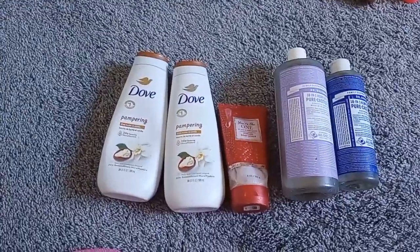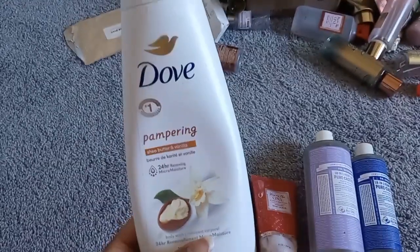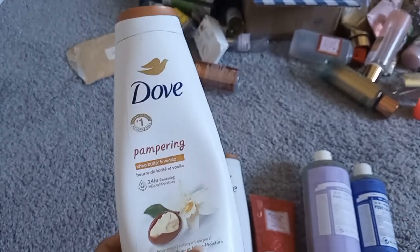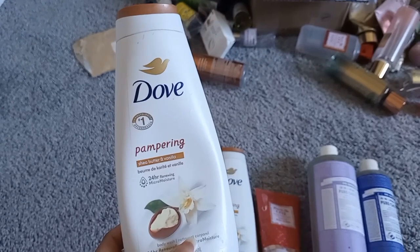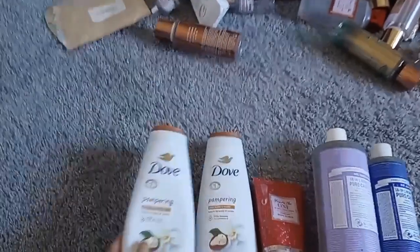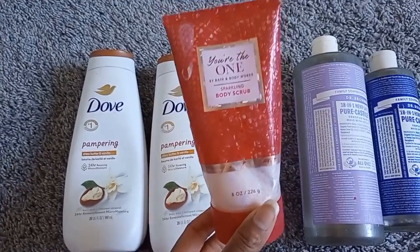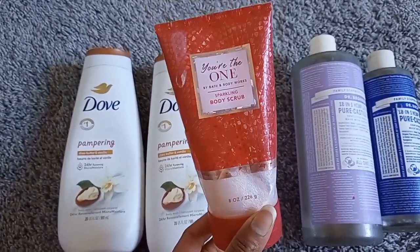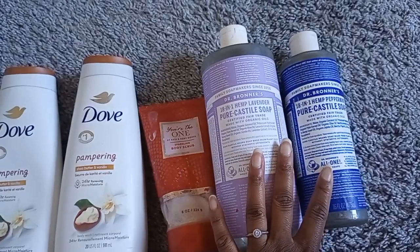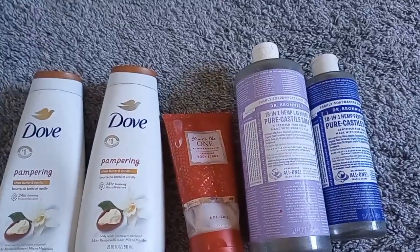From the bathroom: two Dove Pampering Shea Butter and Vanilla body washes. I don't normally like these but lately I've been loving them because I can actually detect the vanilla, which I usually can't. The shea butter scent adds a clean, fresh soapiness — best of both worlds: warm sweet cozy vanilla plus something fresh. You're the One sparkling body scrub — nice because it lathers slightly, and you can't go wrong with that scent. Dr. Bronner's: my daughter loves the peppermint one; none of us liked the lavender. My favorite is the almond.